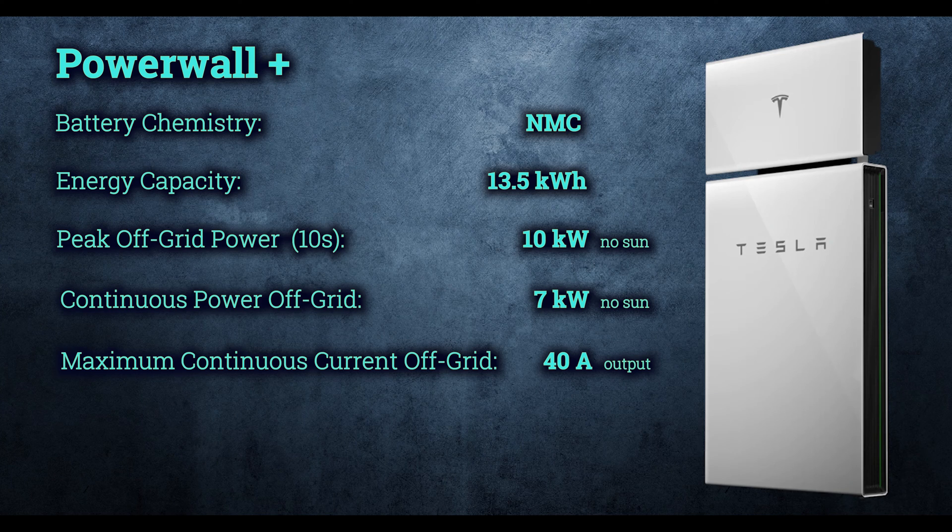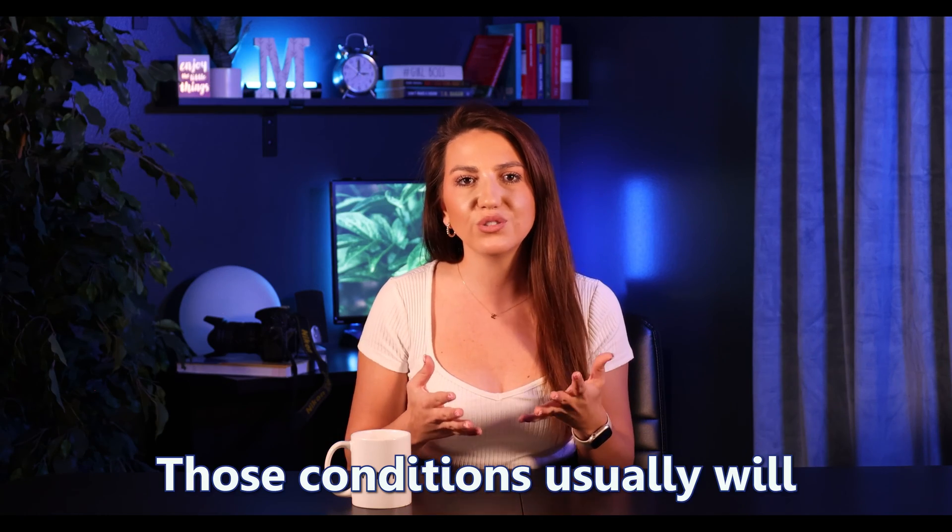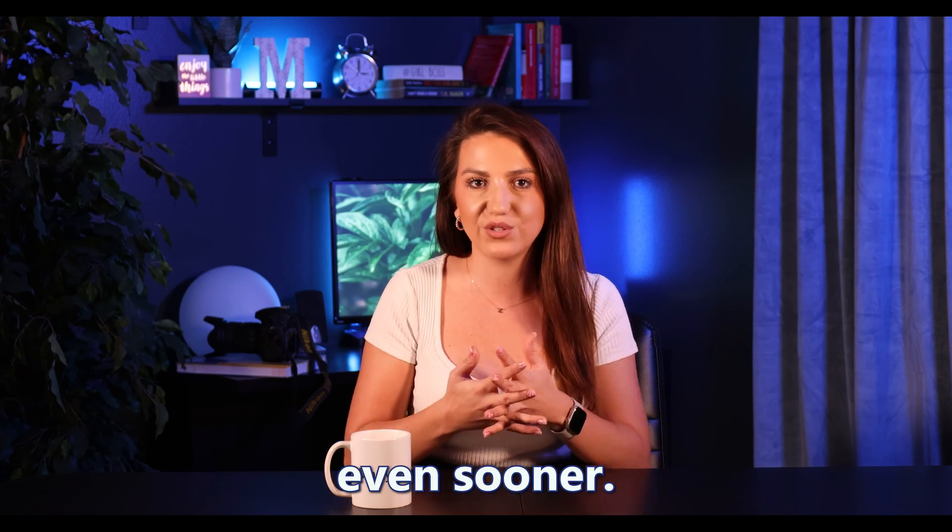The Powerwall Plus is outdoor-rated, but please keep in mind that the best operating conditions are between 50 and 109°F, as for most batteries. I often say that you're spending so much money on the battery — keep it within your house, in the garage, not on the outside where anyone can mess with it. It'll also be protected from snow, rain, and heat especially, since those conditions will degrade your battery even sooner.